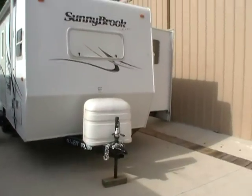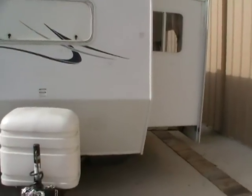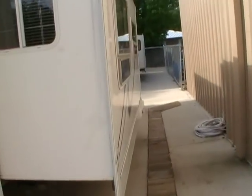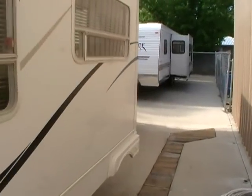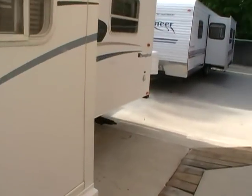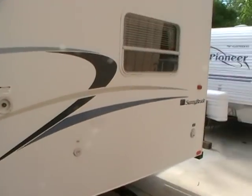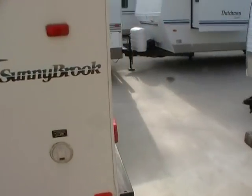This 28-foot self-contained travel trailer is in excellent condition for the year model. It's got the smooth, easy-to-clean fiberglass exterior and the lightweight aluminum frame. As you can see, it looks great for a 2003 model. It's got the outside auxiliary shower, two LP bottles, and a new deep cycle battery in the front.